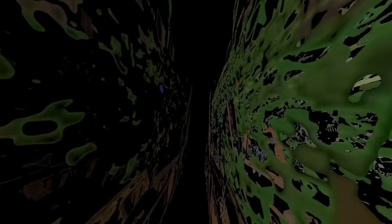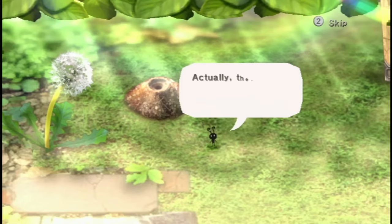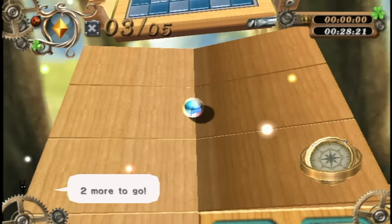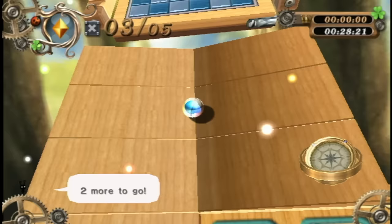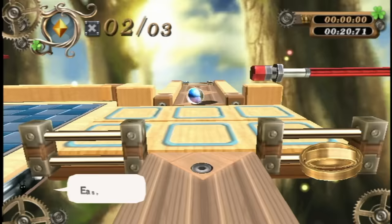The sequel called Marble Saga Kororinpa came out two years later. The premise is exactly the same, just like you'd expect. They polished this one a bit more, adding a story involving an ant who's always on screen as you play. The game's textures have been updated, and now it's finally in 480p and also in widescreen. Not everything's perfect though — the graphics kind of look almost overexposed.